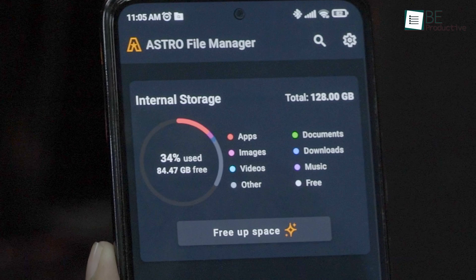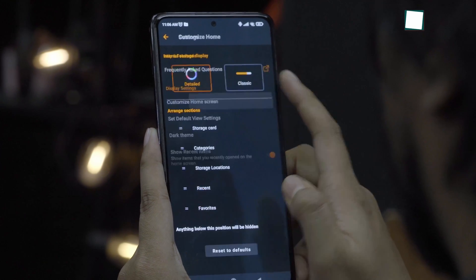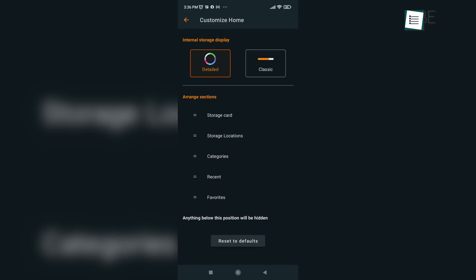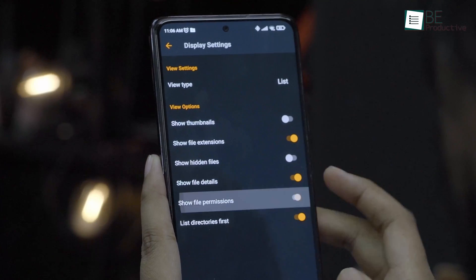Take the internal storage display for an example. By default, it shows the detailed view of the storage. But if that's not what you prefer, you can customize it to the classic view from the settings menu. Not just that, you can also change the arrangement of sections on the home screen, change the view type to grid from list, and also tweak the view options.